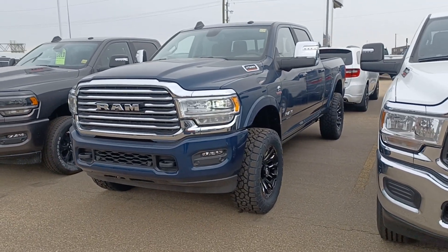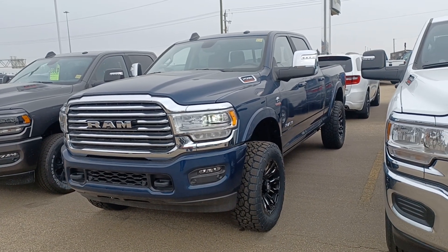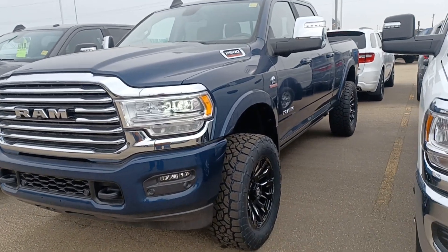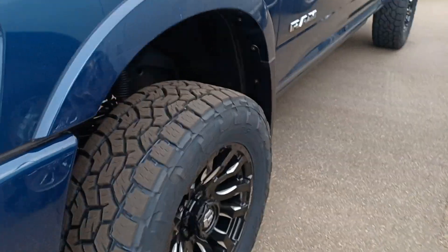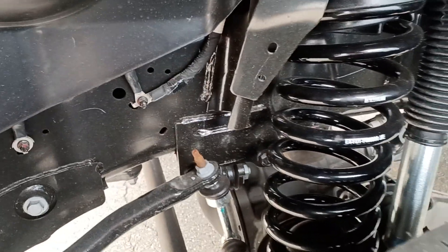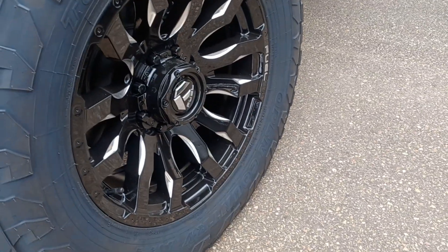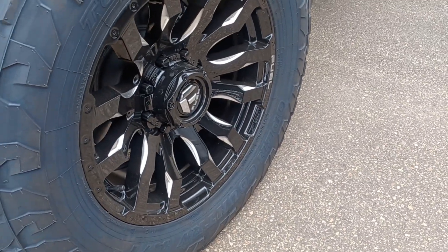Hi Adam, I'm Nizar from Sherwood Park Dodge. I have this beautiful brand new 2023 Ram 2500 truck. This is the Longhorn trim. This one has a leveling nut lift two inches with beautiful 35-inch tires and 20-inch rims.